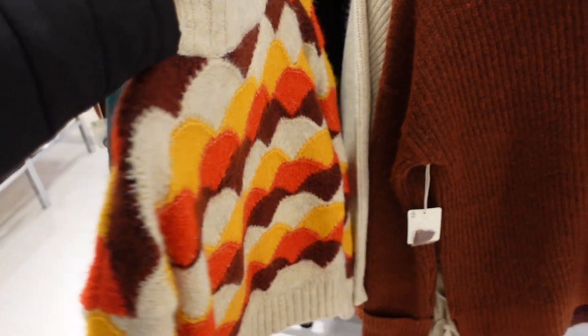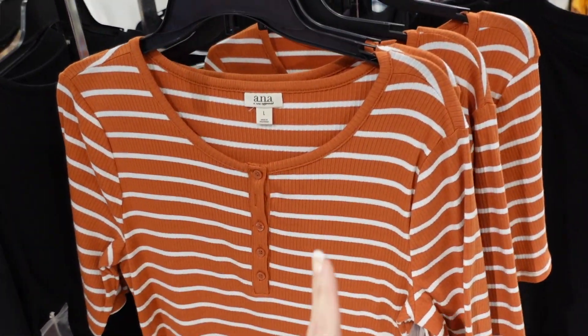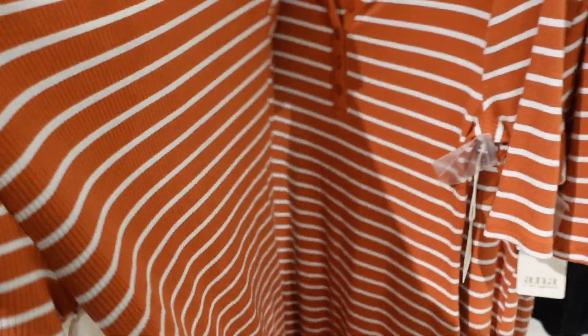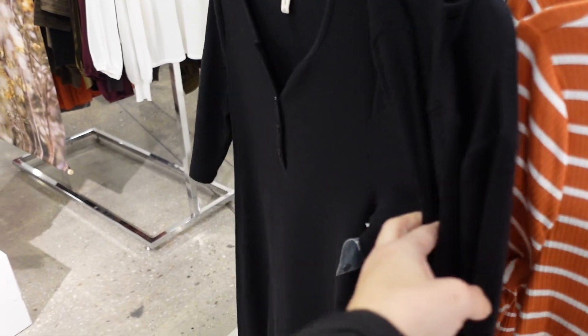Also seeing a new henley dress from ANA. This one has that scoop neckline, henley-style buttons, elbow length sleeve, and fitted through the body. These are on sale for $14.99. Comes in this brown and white stripe and also the solid black.